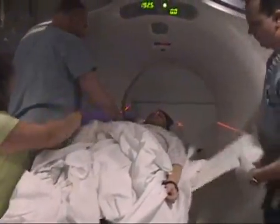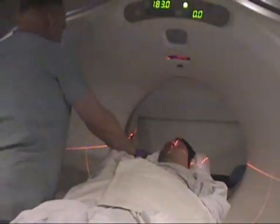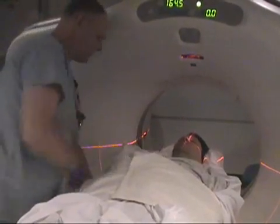Is there a kidney problem, sir? No. Following CT, the scan is being read by the neuroradiologist. Is there any thyroid problems? No.